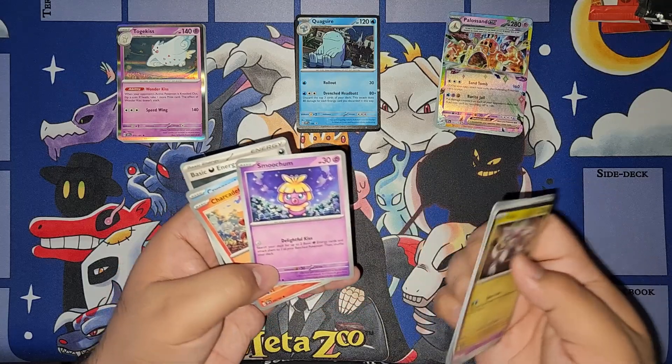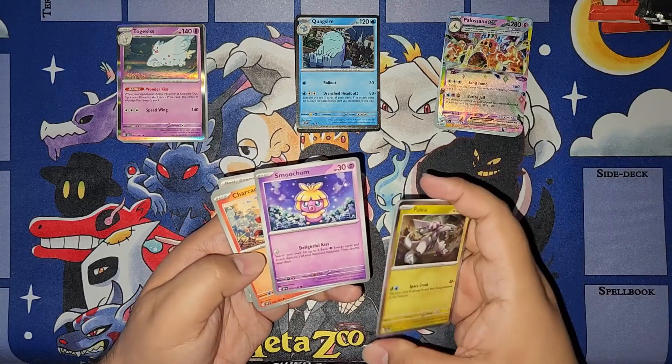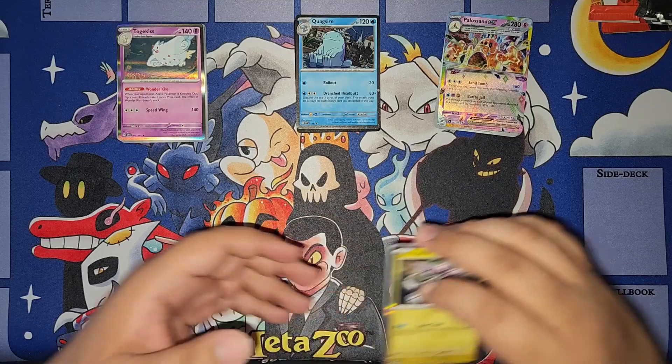Smoochum kind of reminds me of just every time I've seen Smoochum in a game, especially Pokemon Crystal. So yeah — Charcadet, Uxie, Cryogonal. All right then.